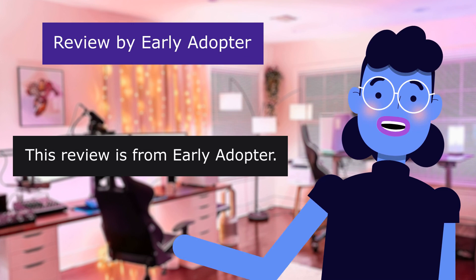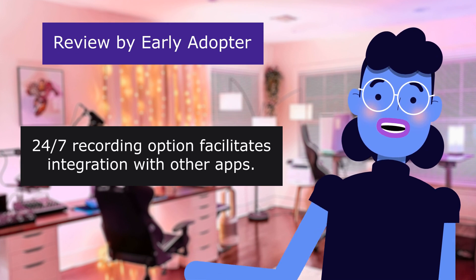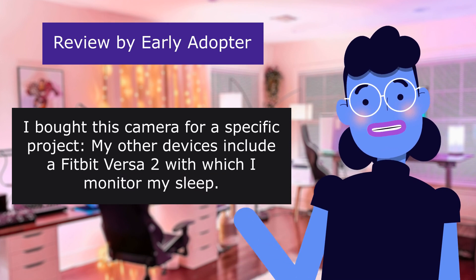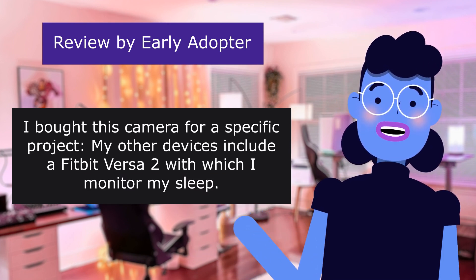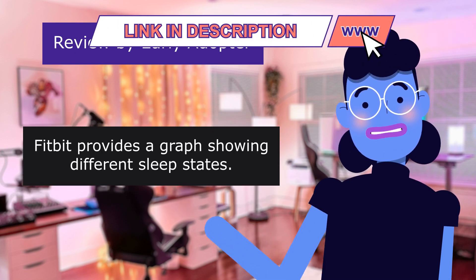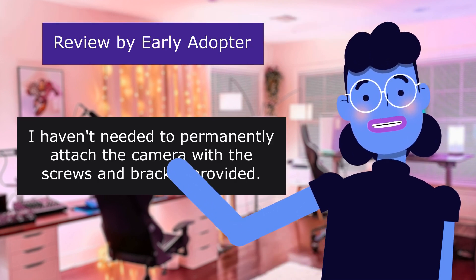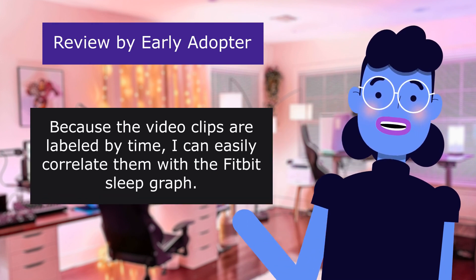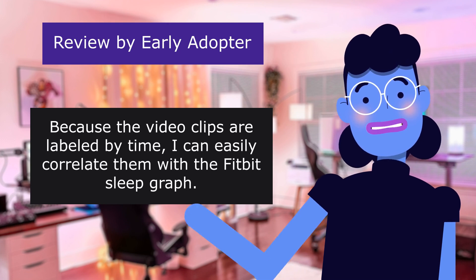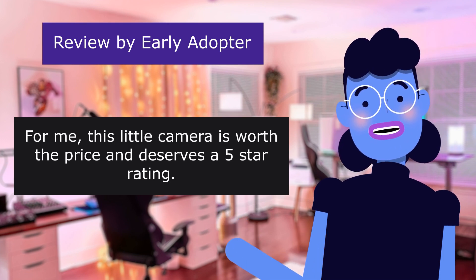This review is from Early Adopter: '247 Recording Option Facilitates Integration with Other Apps,' 5.0 out of 5 stars. I bought this camera for a specific project. My other devices include a Fitbit Versa 2 with which I monitor my sleep. Fitbit provides a graph showing different sleep states. Because the video clips are labeled by time, I can easily correlate them with the Fitbit sleep graph. For me, this little camera is worth the price and deserves a 5-star rating.